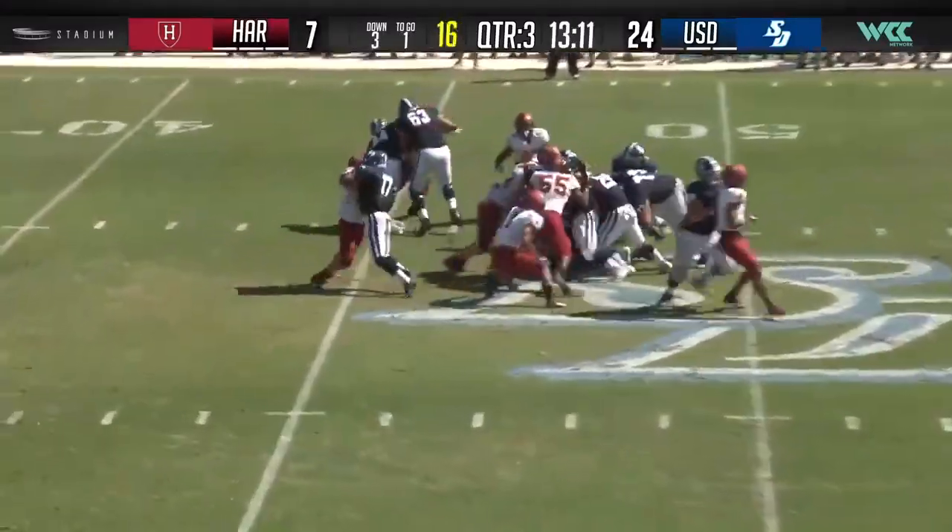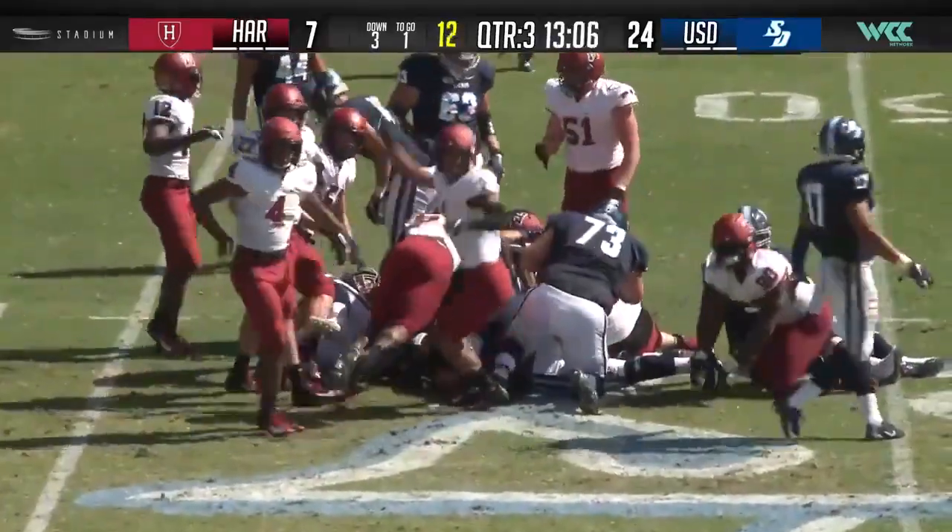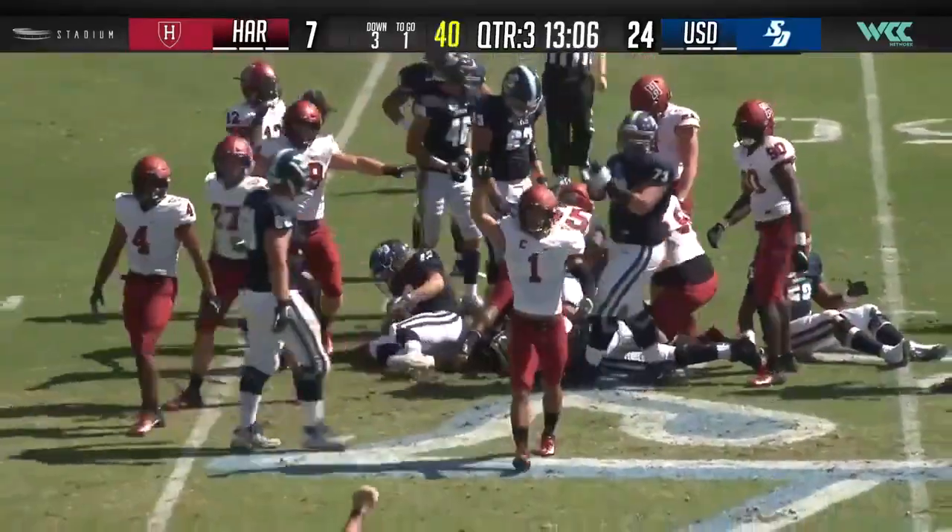Eye formation. Hand off Martinez. He did not get the first down. It's going to be fourth and one.